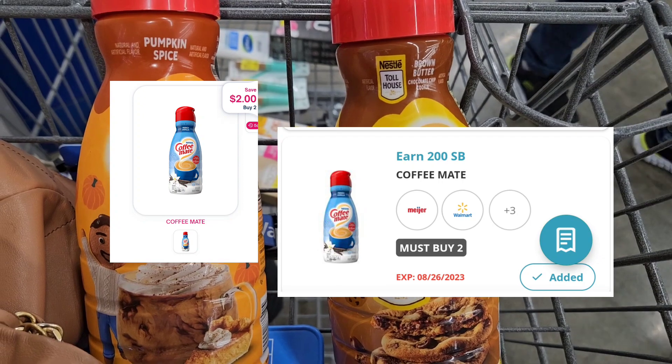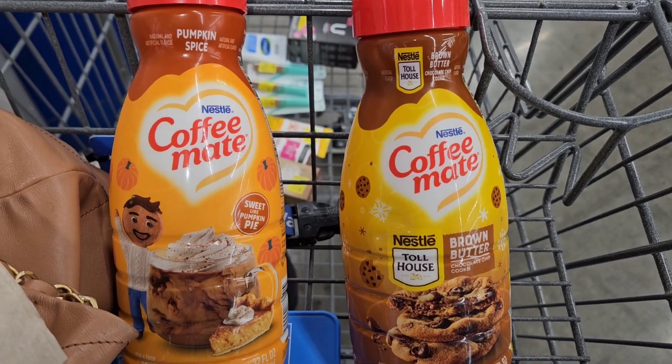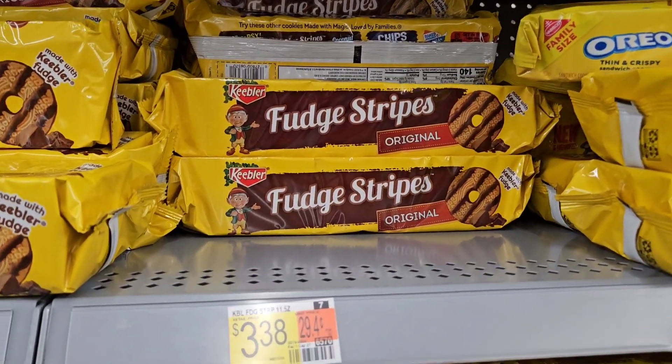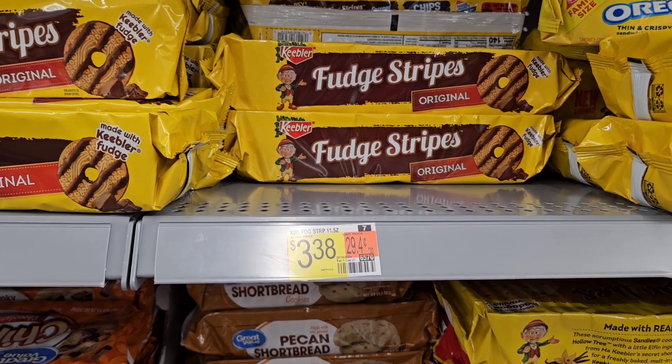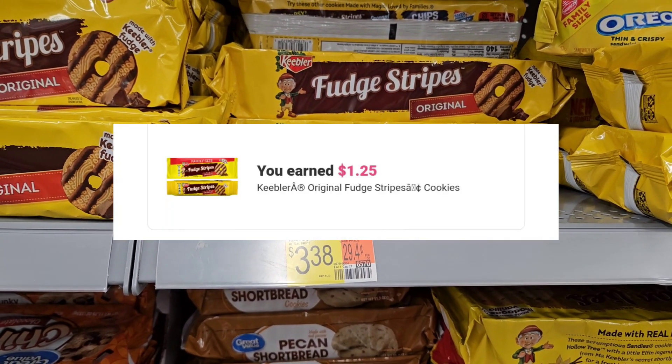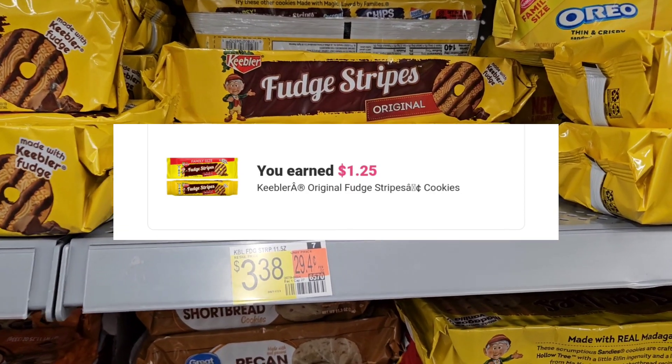On Swagbucks I got two dollars back, but I'm gonna pray that when I submit my receipt I can catch it before they remove it. I'm gonna grab some of these Keebler cookies — they're priced at $3.38 and ibotta is giving back $1.25. I know my husband will eat these, so I'm gonna grab them.